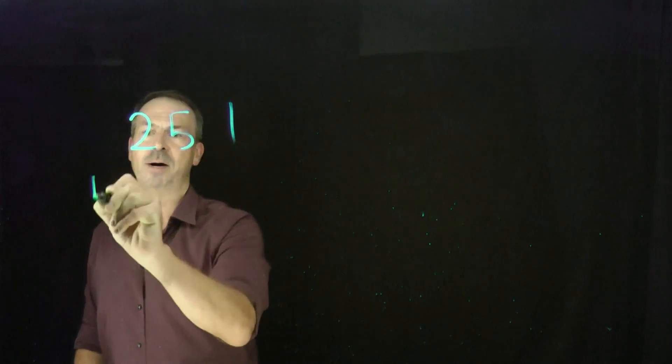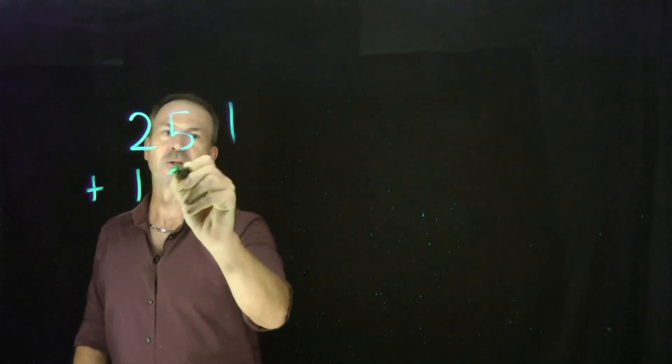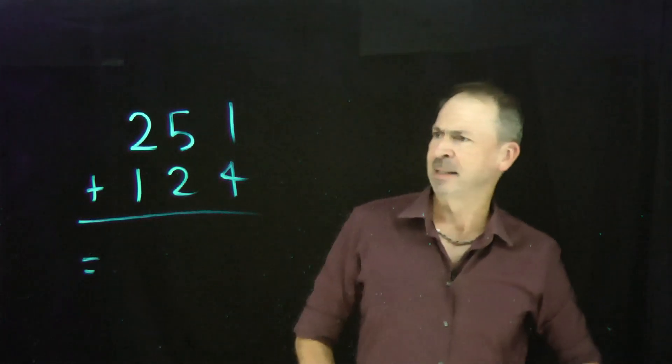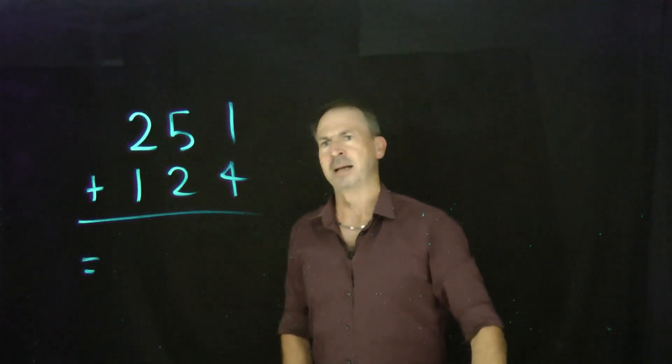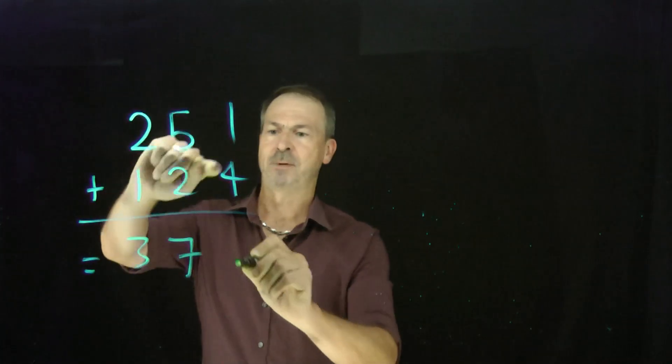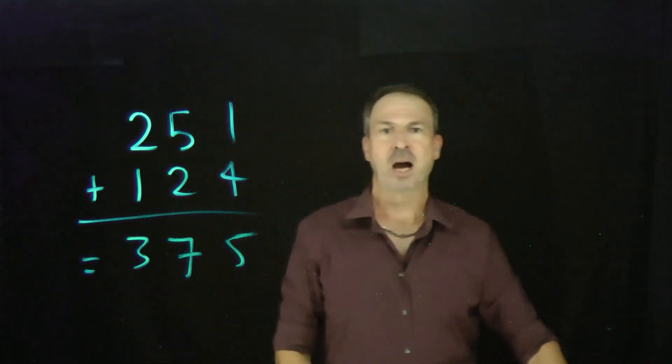Here's a nice simple addition problem: 251 plus 124. Let's see — 2 plus 1 is 3, 5 plus 2 is 7, 1 plus 4 is 5. The answer is 375.